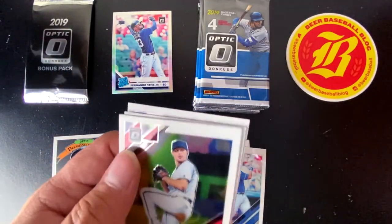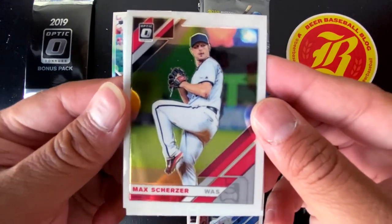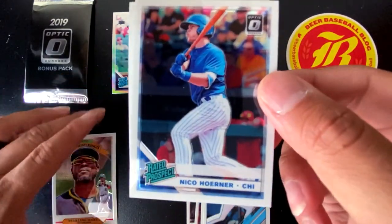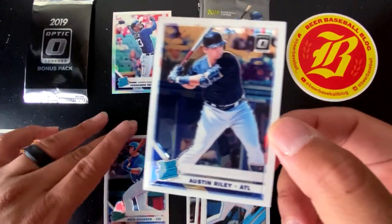Hopefully this is not a one-pack episode and we can still pull that Vlad Jr. Also we got Max Scherzer right here, Brian Anderson, rated prospect Nico Horner, and a rated rookie of Austin Riley.